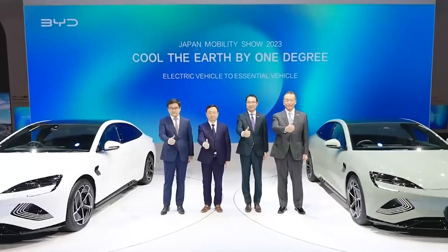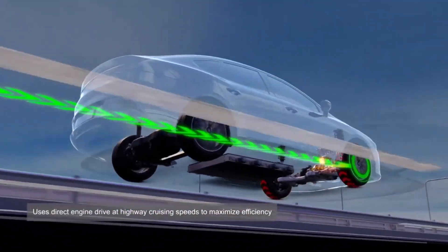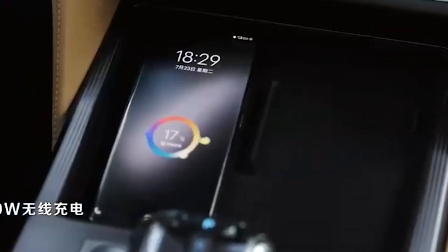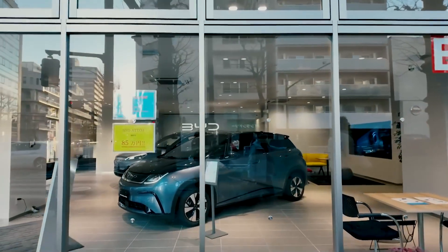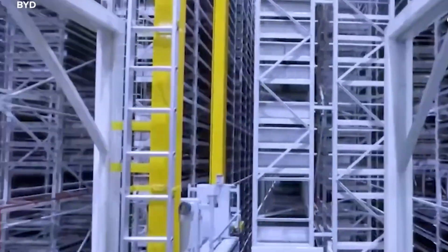For example, a popular hybrid like the Toyota Prius can travel around 600 miles on a full tank, while many pure electric vehicles like the Nissan LEAF offer a range of about 150 to 200 miles on a full charge. Even some high-end EVs like the Tesla Model S have a range of about 400 miles, which is still less than what BYD offers.